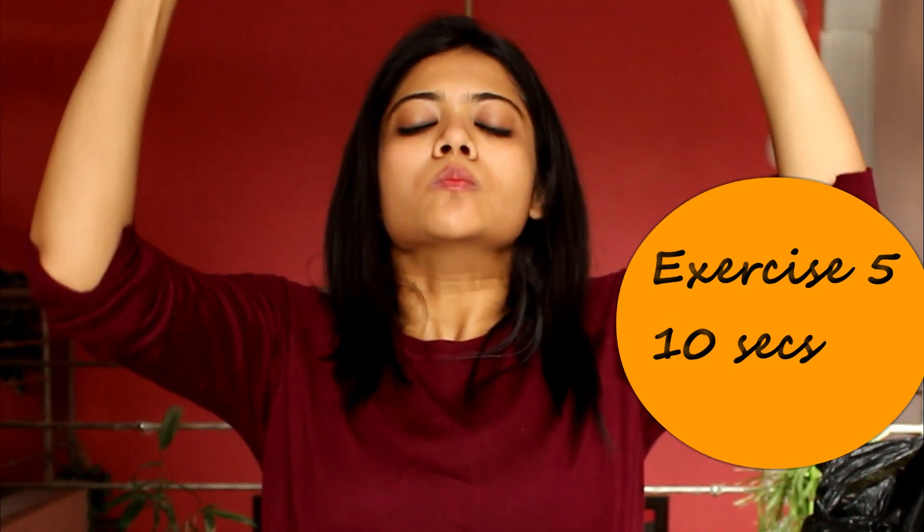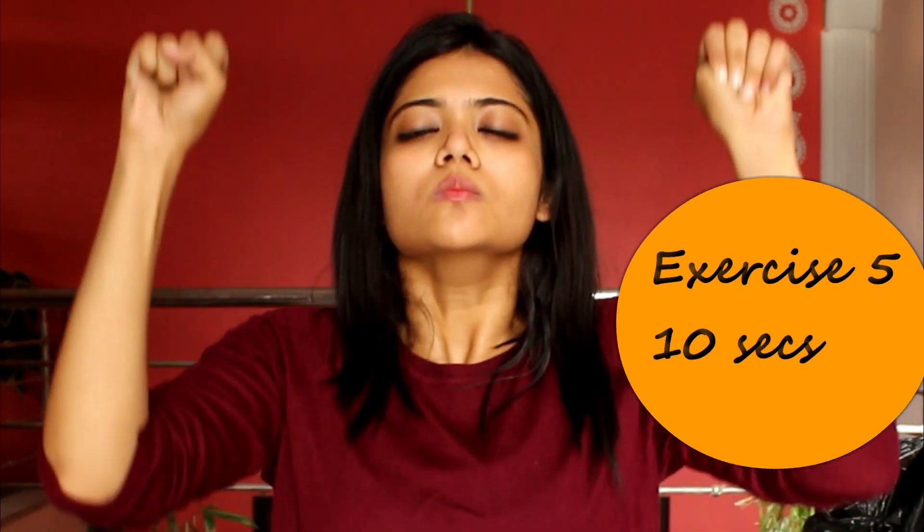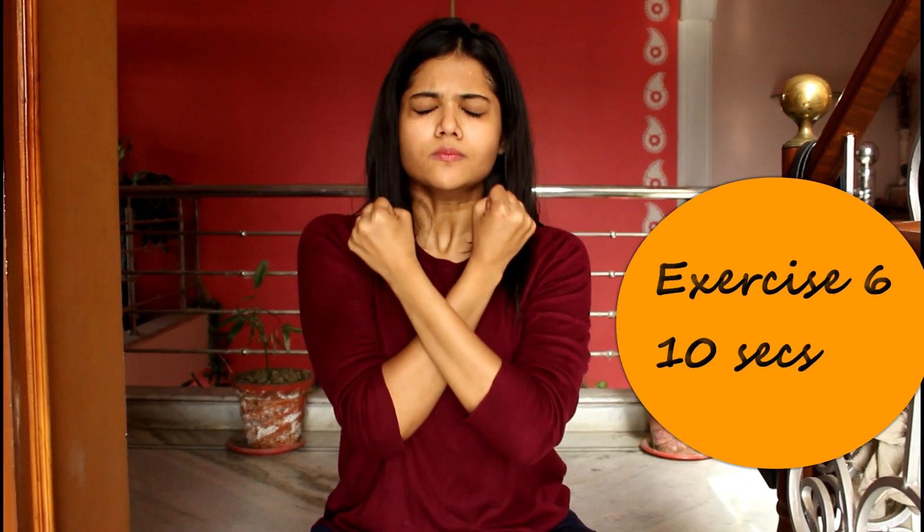The next two exercises are basically breathe in and out exercises that will pump up the blood onto your face. You will get red after doing it for 10 seconds. This fights with the dullness and brings out an inherent glow onto your face.